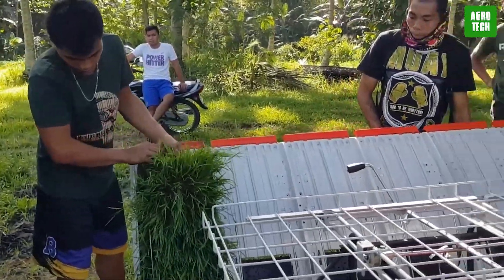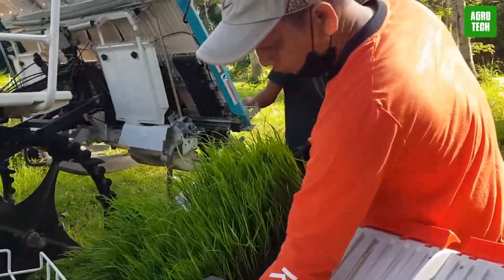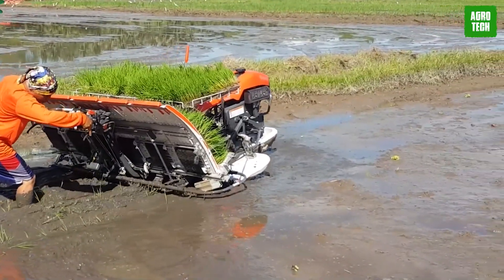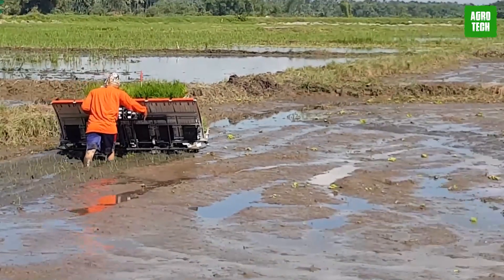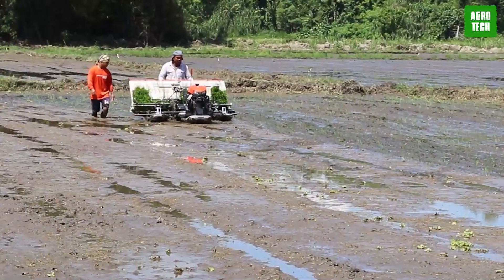Kadut Rice Transplanter. The Kadut rice transplanter is a powerful paddy transplanter designed to ease the challenging practice of rice plantation. As a riding-type transplanter, it significantly reduces the effort and labor demands on farmers. The Kadut transplanter features an air-cooled diesel engine capable of transplanting eight rows simultaneously.